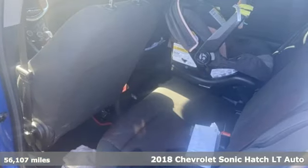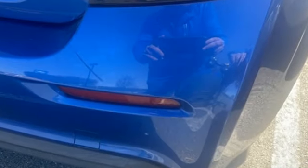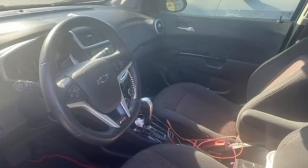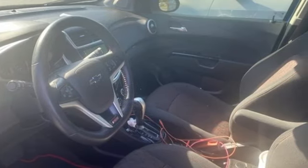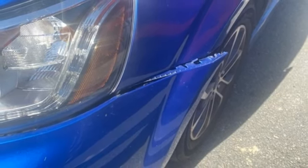Features include streaming audio, Wi-Fi hotspot, manual tilting steering column, wireless phone connectivity, manual telescoping steering column, inline four-cylinder engine, aluminum wheels, gas pressurized shocks, and automatic transmission.